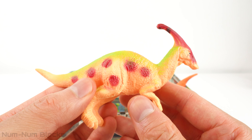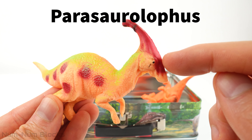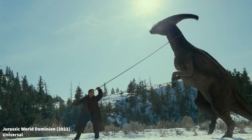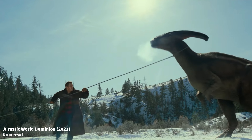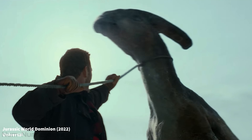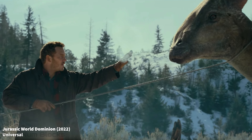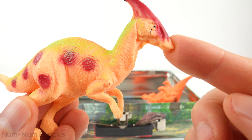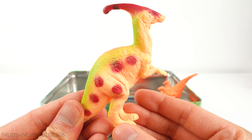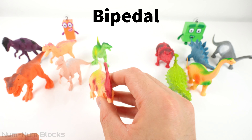This dinosaur is the Parasaurolophus. One unique feature of the Parasaurolophus was its distinct head crest — a long, curved, tube-like structure that extended from its skull and likely played a role in producing sounds, possibly for communication or display purposes. Parasaurolophus was an herbivorous dinosaur, meaning it primarily ate plants. Parasaurolophus was a bipedal dinosaur.